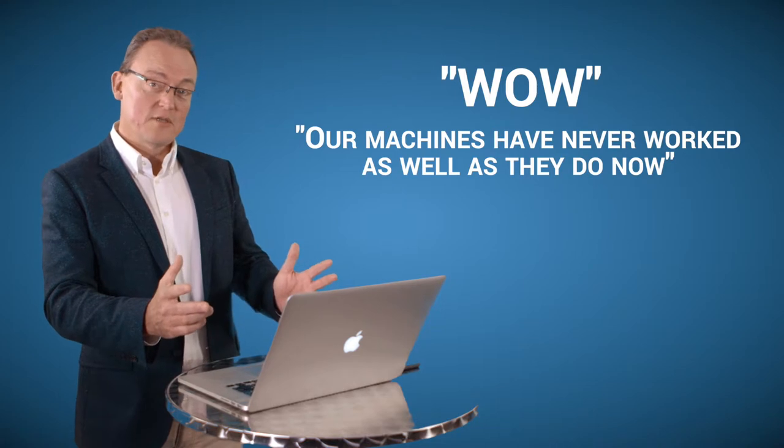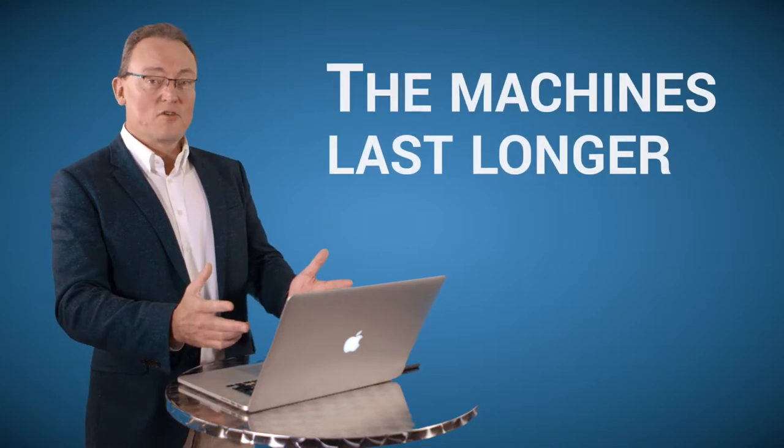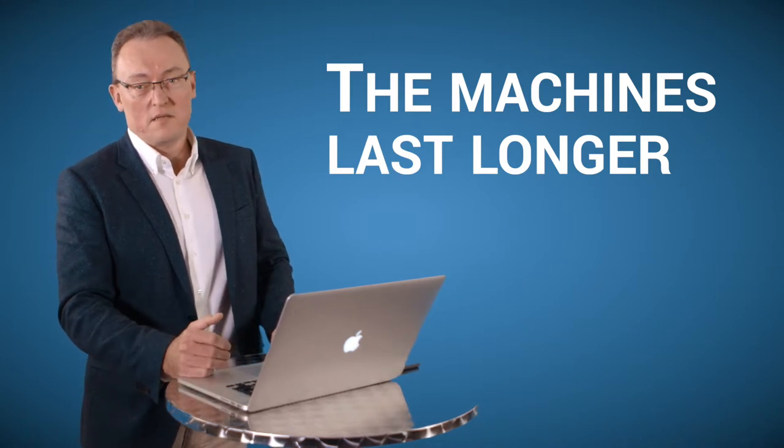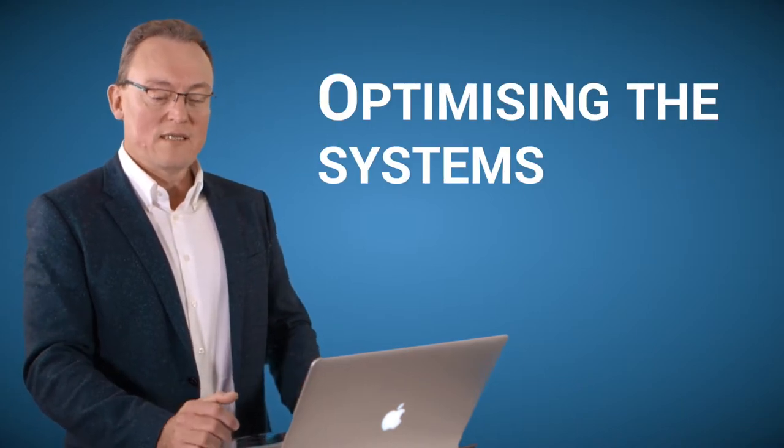Of course, what this results in is that the machines last longer, which means you don't have to replace them in the next few months or a year. The third part is what we call optimizing the systems.